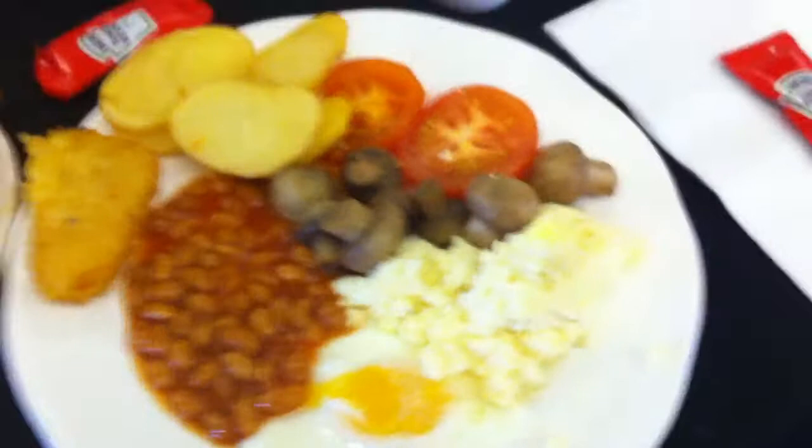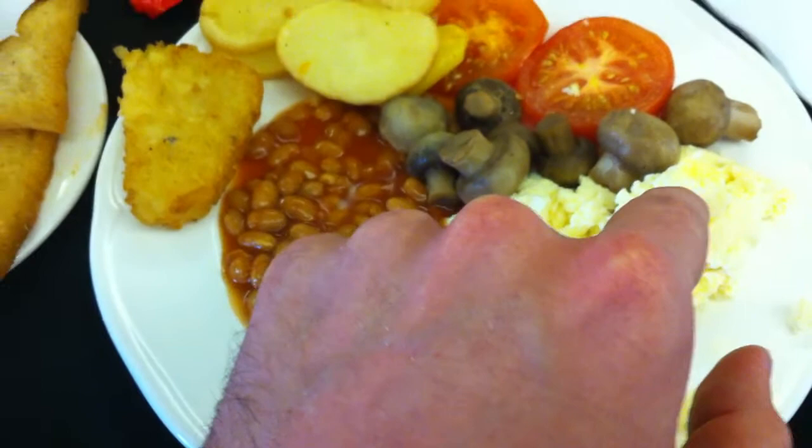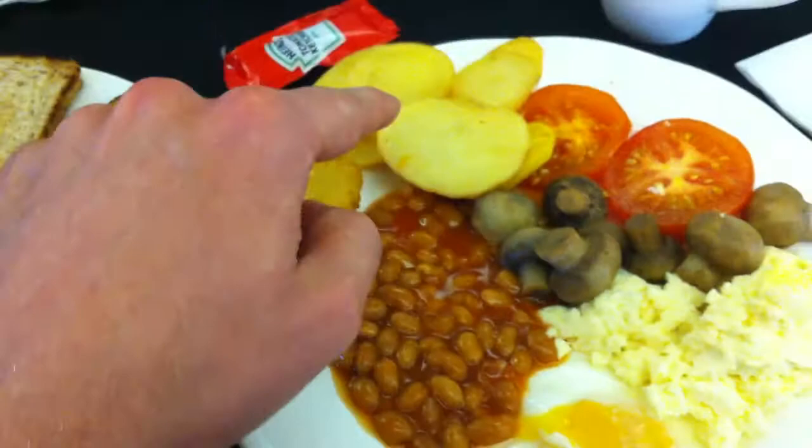We have some eggs — fried eggs, scrambled eggs — some mushrooms thrown in for good measure, a couple tomatoes, hash browns, potatoes, beans, some sort of fried toast, and some regular toast, some coffee, some orange juice, and I am just set.